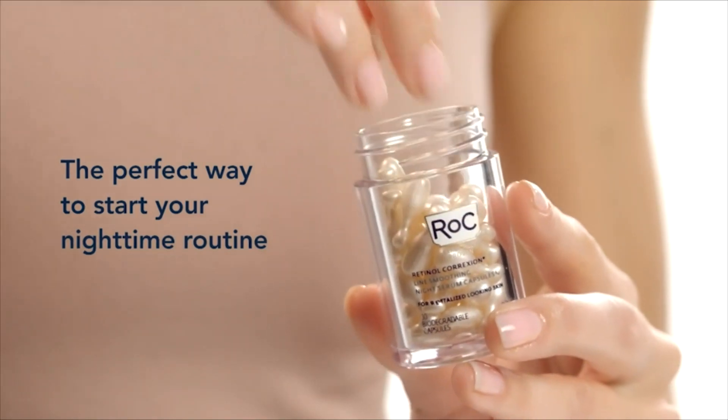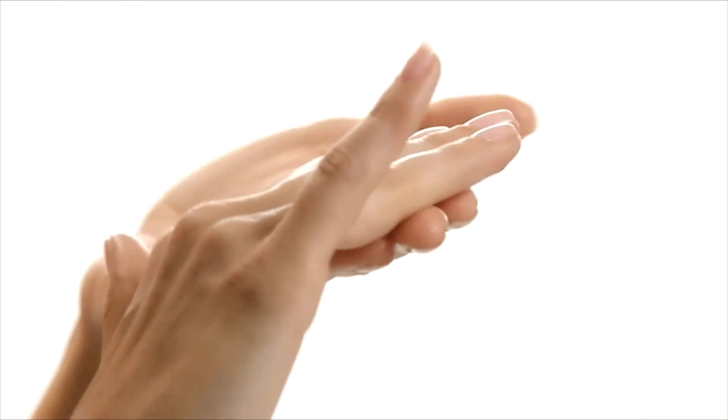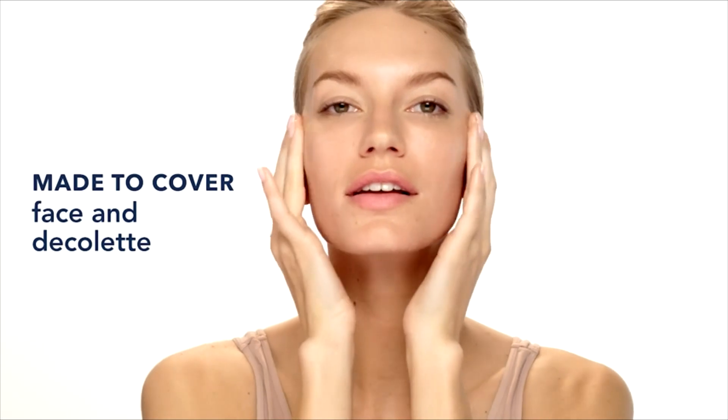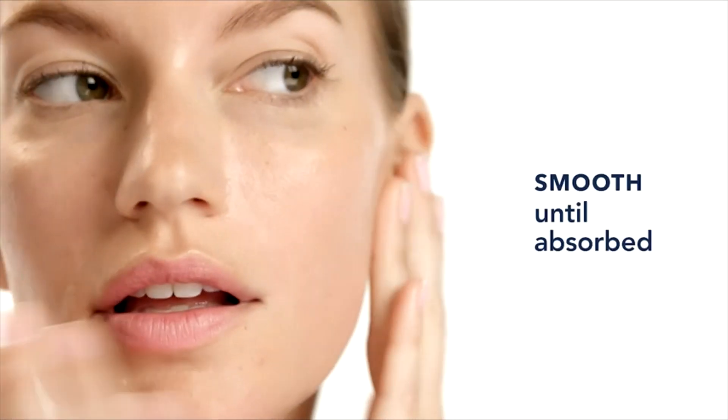Twist to unlock freshness, squeeze onto fingertips. Made to cover face and décolleté — smooth until absorbed. This lightweight fluid drenches skin and dries to a silky finish. In a clinical study, 97% had smoother skin after one night.